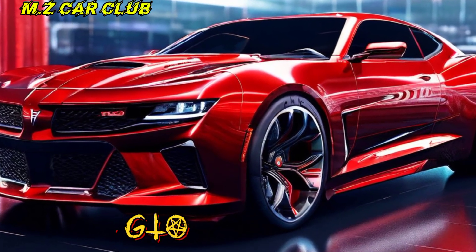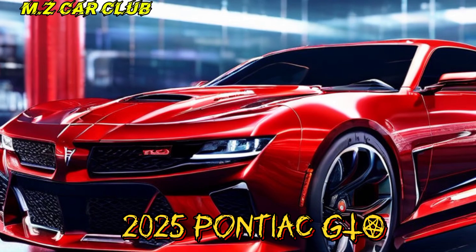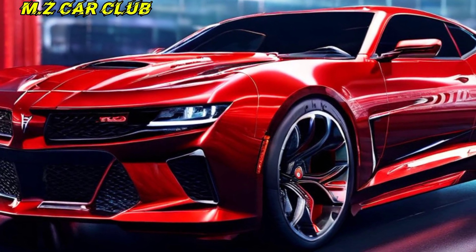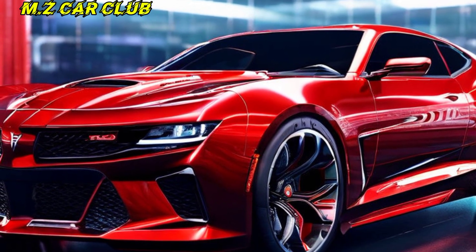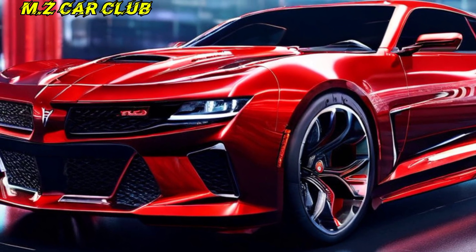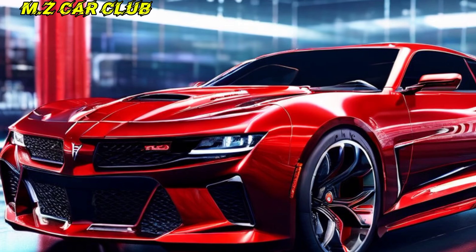Hey everyone, and welcome back to the channel. Today, we're gonna blow the roof off this place because we're talking about a muscle car icon returning from the dead — the 2025 Pontiac GTO. That's right, folks, the goat is back, and it's looking meaner than ever. Buckle up, because we're about to dive deep into this modern marvel of American muscle.